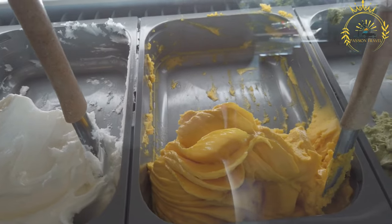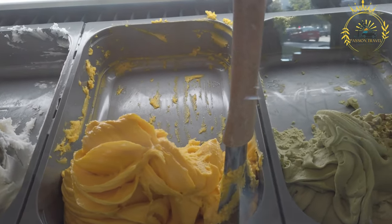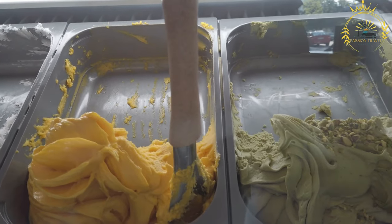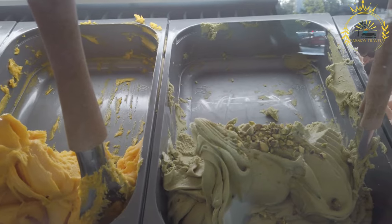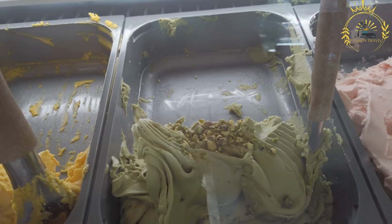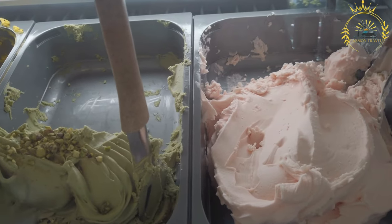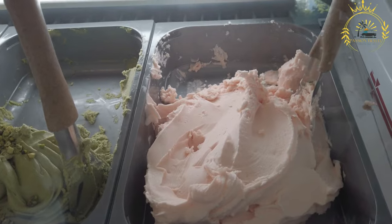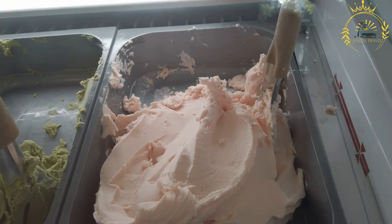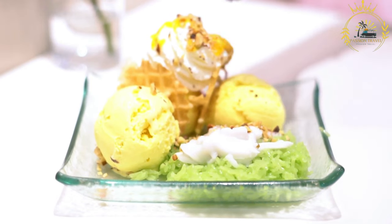Toppings and garnishes: gelato can be enjoyed on its own, but it is also common to add toppings such as whipped cream, fresh fruit, chocolate shavings, or sauces like caramel or chocolate fudge for extra indulgence. Gelato is commonly found in gelaterias — specialized shops dedicated to making and selling gelato — which offer a wide selection of flavors and a cozy, inviting atmosphere.